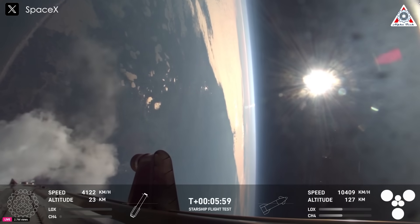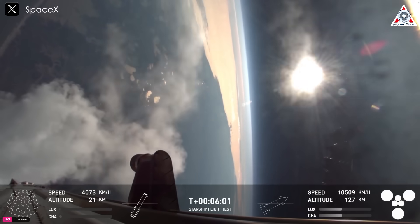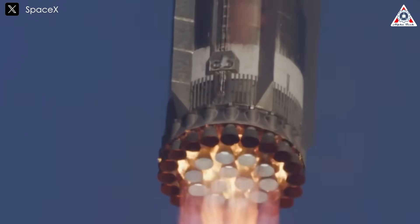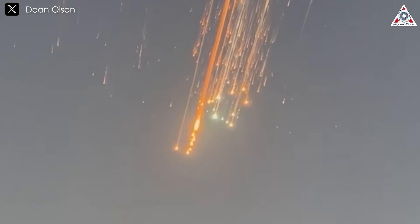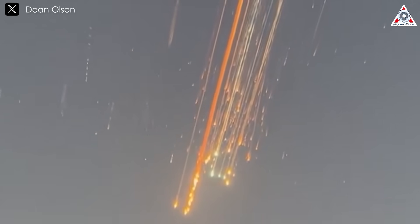Alongside the remarkable milestones SpaceX has achieved — such as successfully catching the super-heavy booster for the second time, accelerating post-flight operations, and reusing Raptor engines — the shortcomings that led to the catastrophic failure of Ship 33 cannot be overlooked.